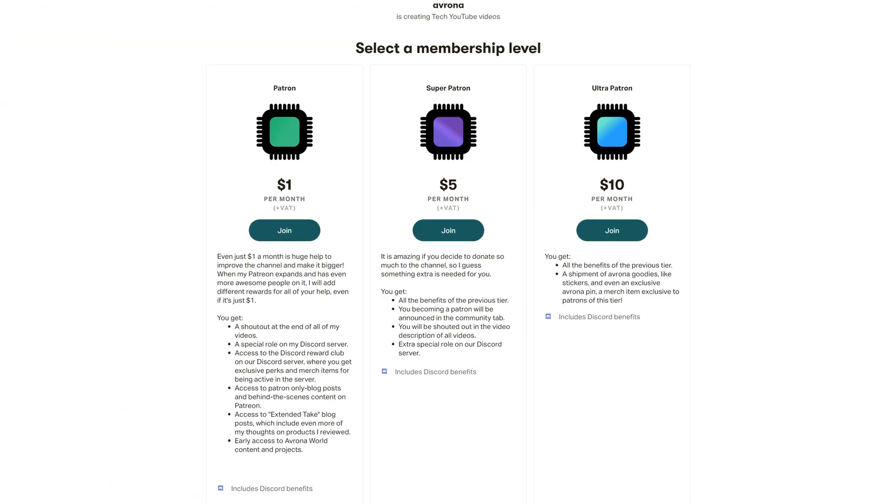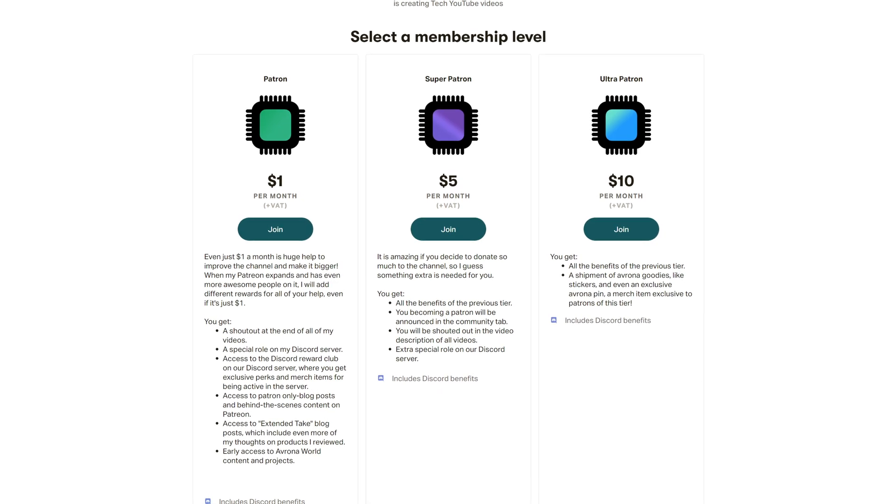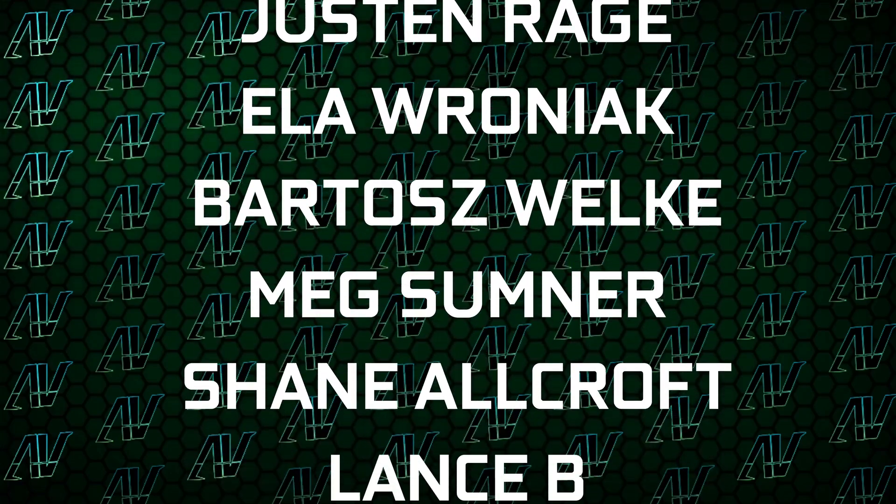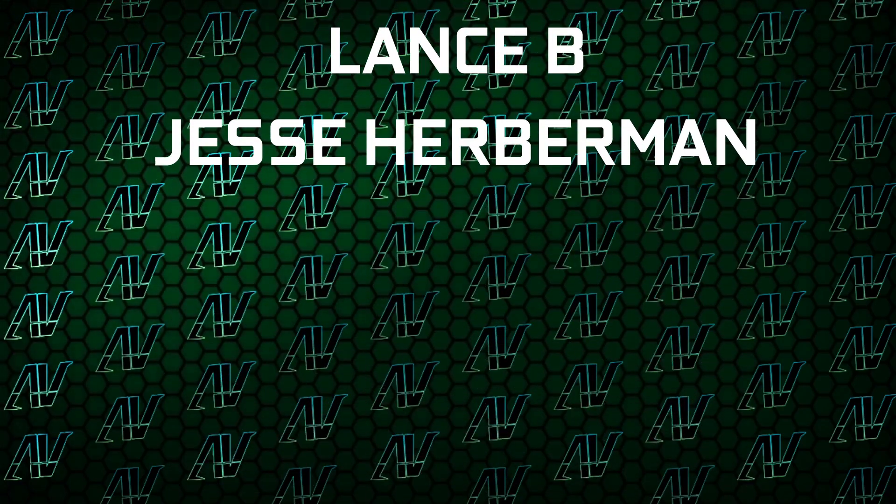Maybe check out our Patreon because doing even a single donation truly goes a long way, and you get awesome perks as well. I'd also like to thank my existing Patrons: Gavin Burns, Ryan, LKB, Justin Rage, Elefroniak, Mardosh Valka, Meg Sumner, Shane Warcroft, Lansby, and Jesse Hubman — thank you guys so, so much, this truly goes a long way. Down below you can find our merch store, our Discord server, and our social media links as well.